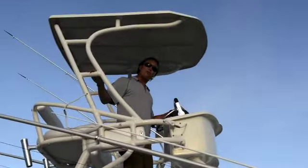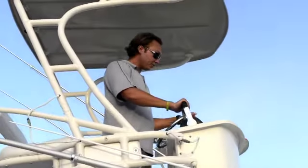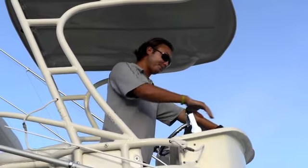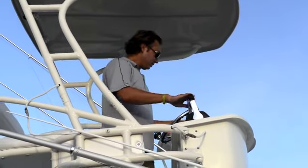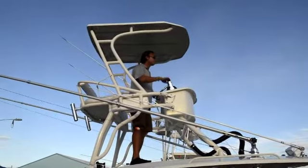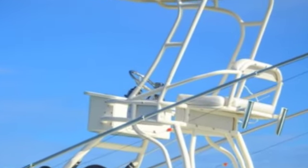Standing in the tower, you get a bird's eye view of everything around you — it's a great place to spot fish and fish from. You have full controls up here: throttles, a steering wheel, Command Link Plus by Yamaha, trim tabs, and space for a nice Garmin unit or whatever electronics you may like up here in the tower.